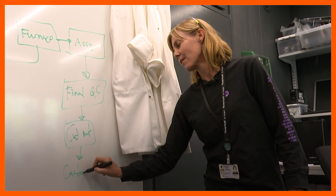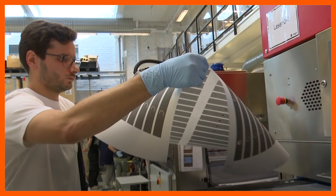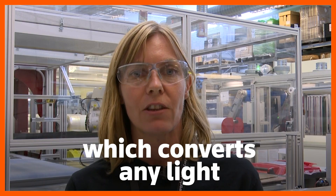I'm Camilla Niva, Head of Production at Exegere. This is where we produce our ground-breaking, light-absorbing material, Powerfoil, which converts any light into energy.